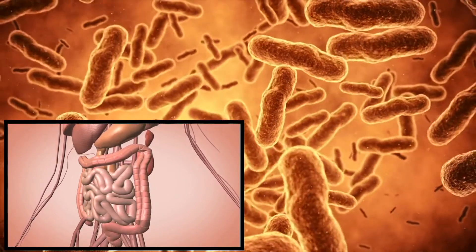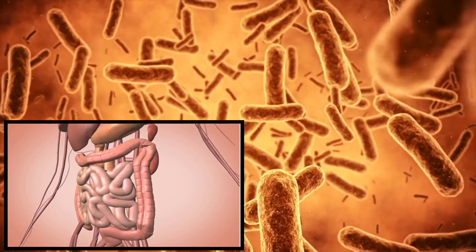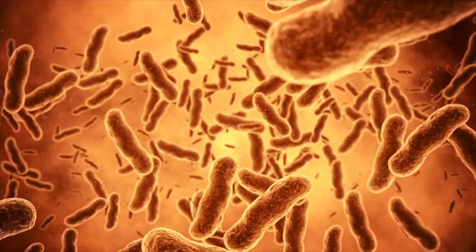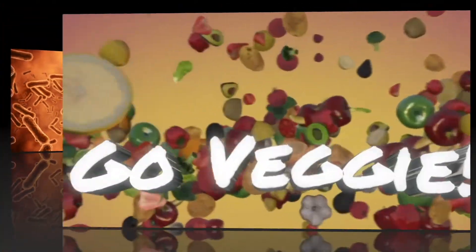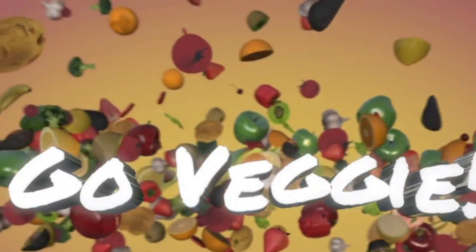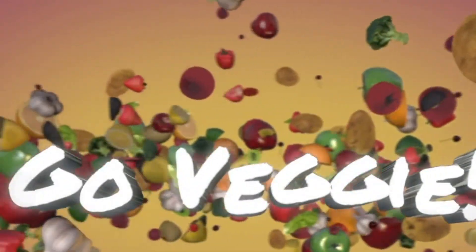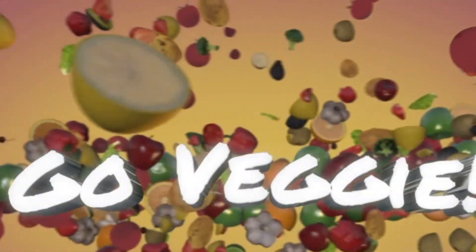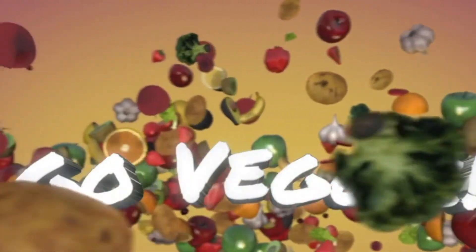This is why it's so important to eat plenty of plant foods high in fibre. You have millions of different types of bacteria in your gut, and all of those bacteria live on different types of fibre. Fibre is their food, so if you want to feed them, you need to eat a wide variety of different plant foods containing fibre.